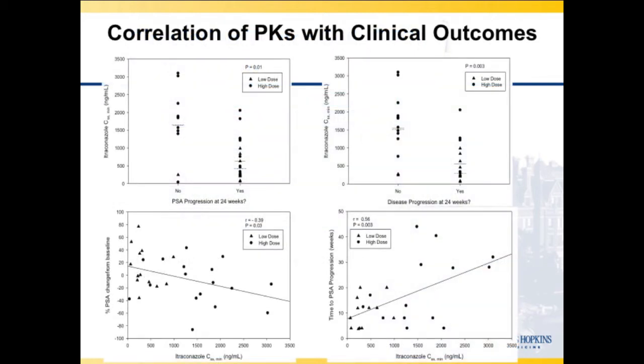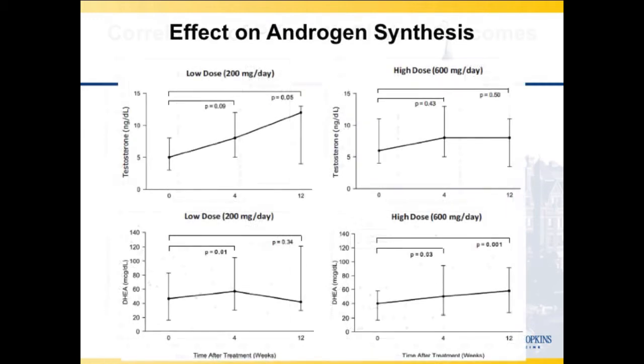Pharmacokinetics showed that at higher itraconazole concentrations, there was less progression. As concentration increased, the percentage of patients with a change was greater and correlated with time to PSA progression. Looking at androgen synthesis, testosterone and DHEA were slightly going up — we didn't see any decline — suggesting this is not another ketoconazole.